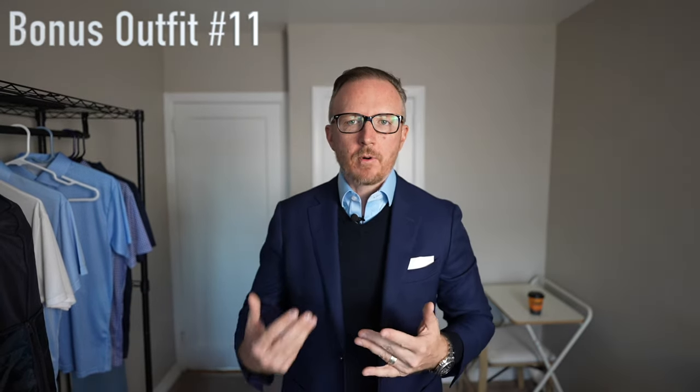As a bonus outfit, you could also add that navy blue merino v-neck sweater over the polo shirt and underneath the sport coat. This is really going to set you apart from a lot of other guys just wearing a basic dress shirt, dress pants, and sport coat or a full suit. Layering a sweater underneath the sport coat gives the outfit so much more of a three-dimensional feel. Plus, if the temperatures rise in the afternoon you can shed that sweater and still wear the sport coat for a more formal look without overheating.